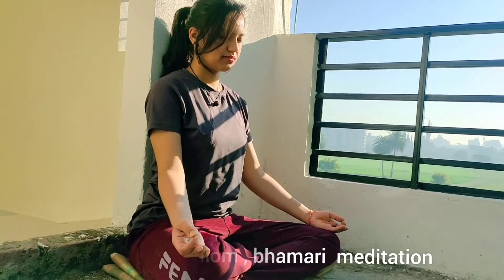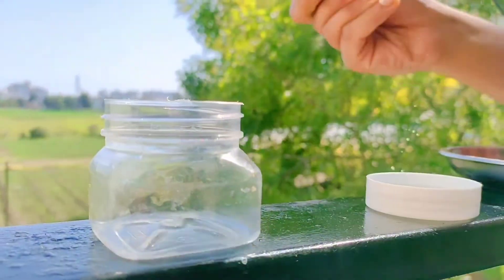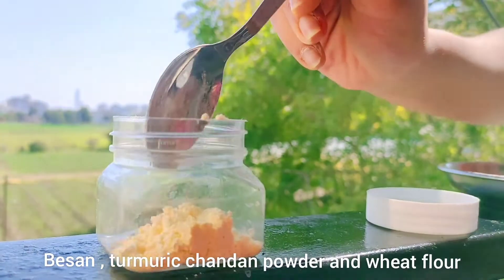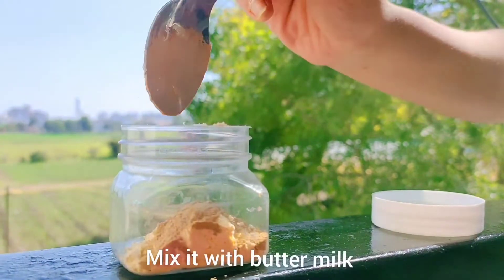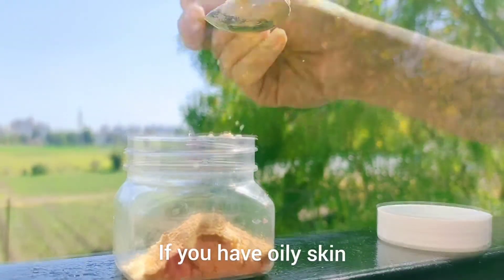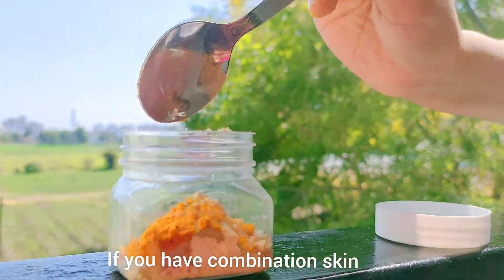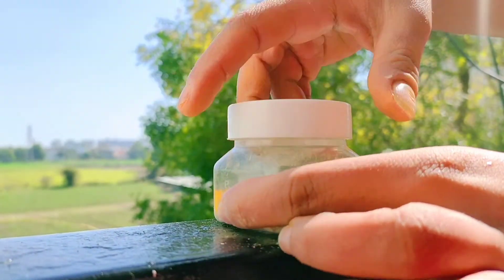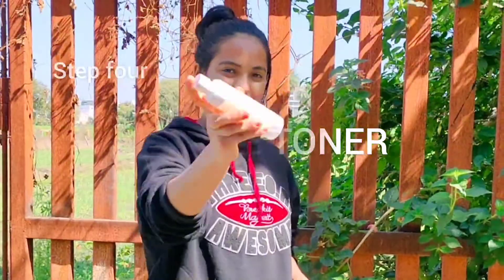Step three: Chandan mask. The Chandan mask contains besan, turmeric, chandan powder, and wheat flour. You can mix it with buttermilk if you have oily skin, or you can mix it with milk if you have combination skin. You can store this powder for up to one year.